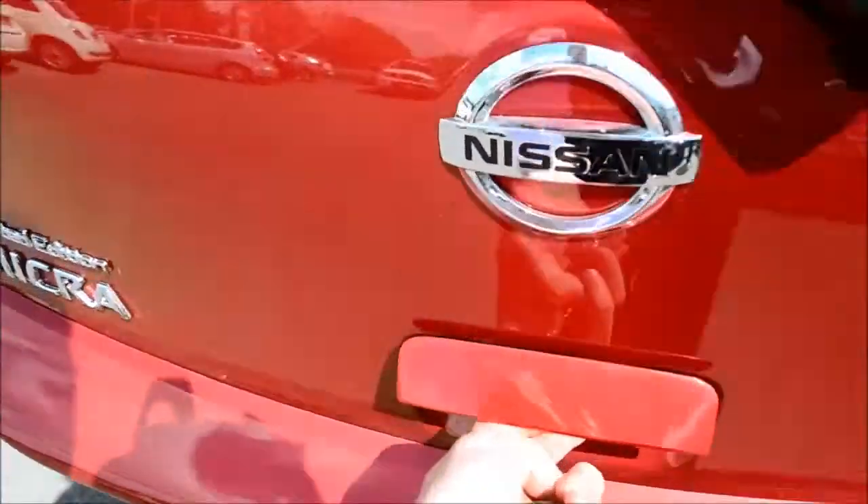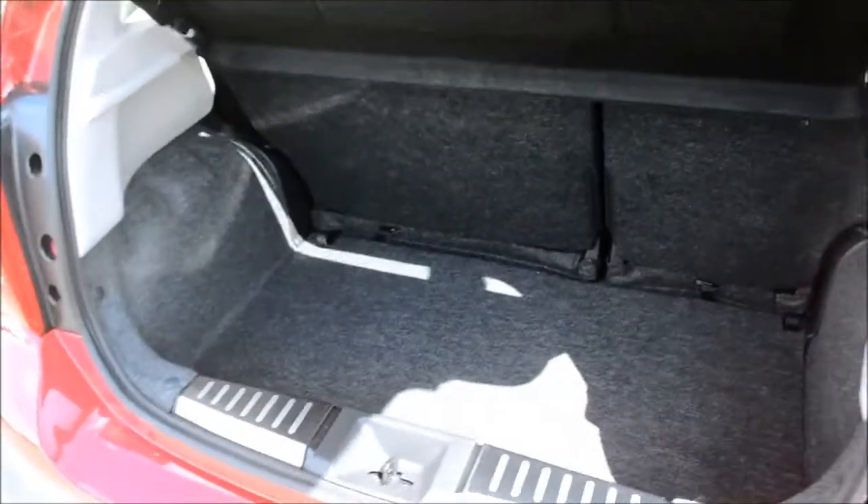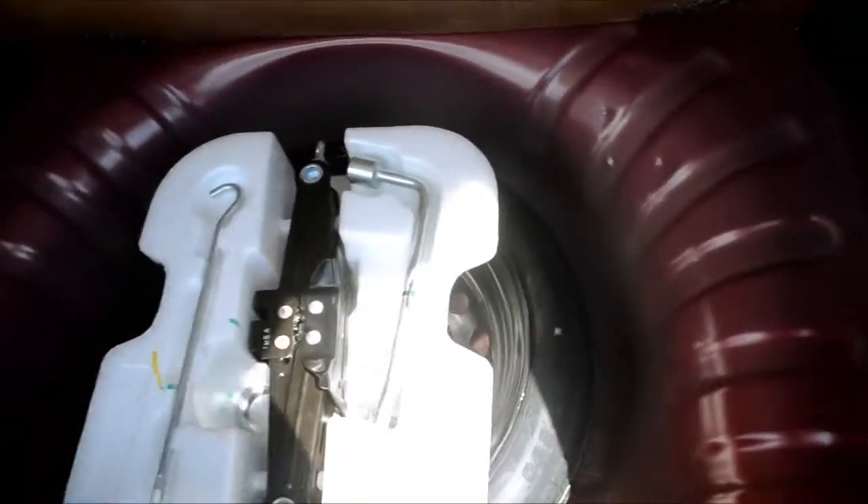Now we are at the boot. Open it up and take a look inside — as you can see it's a fairly decent sized boot for a vehicle of this size. Underneath is where you will find the spare wheel and jack set. There is also a 60-40 split on the back seats, so if you do need the additional space it is there.